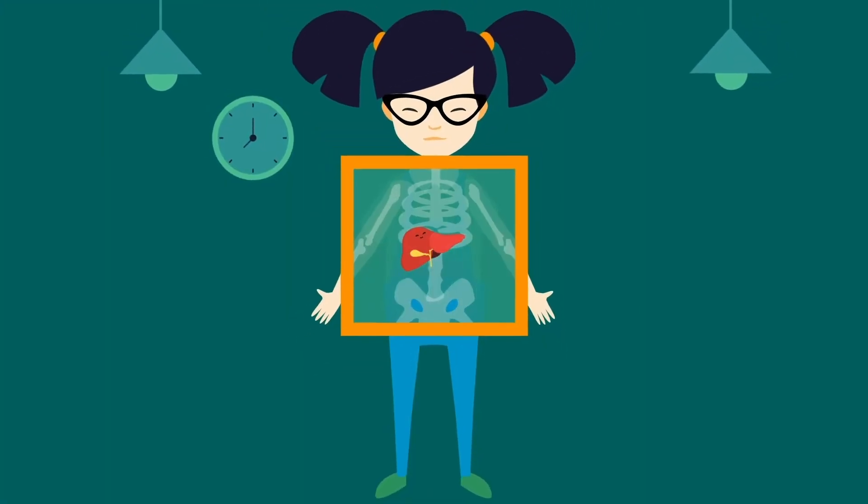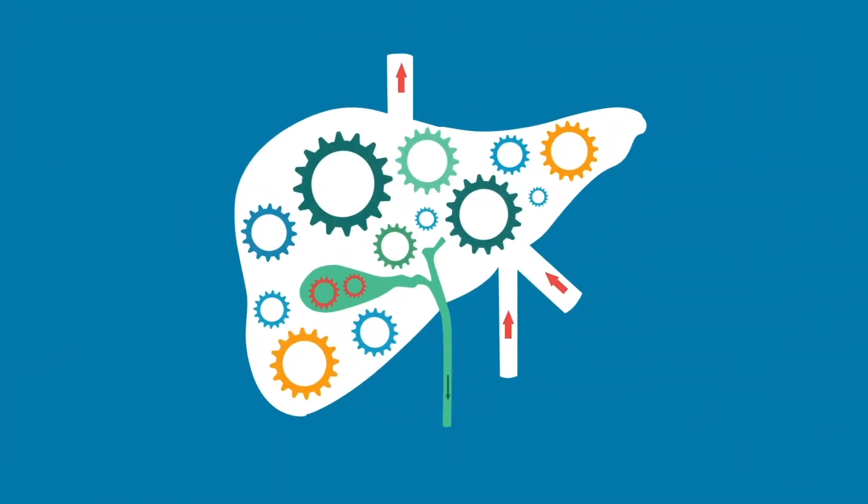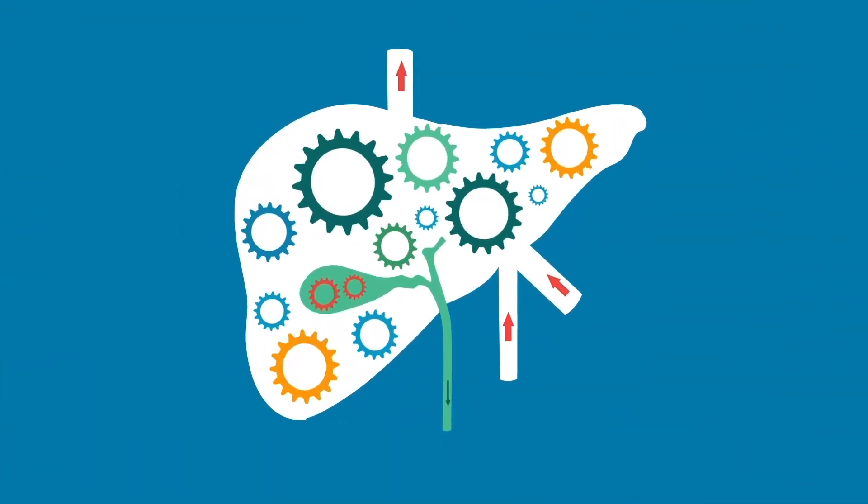The liver is located on the right side, just above your tummy. It's like a little factory that helps us stay healthy and strong.